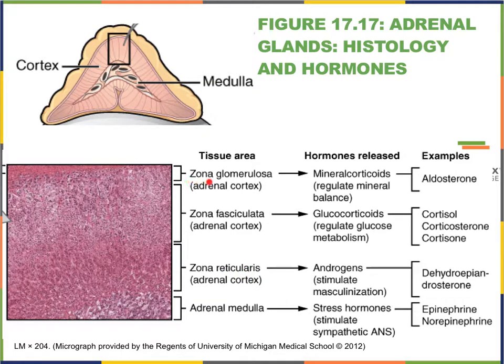The zona glomerulosa — you hear the term glomerular in there, which we've seen before in the kidneys, referring literally to a ball of yarn. In this area the cells are arranged in little clumps and little balls, and from there comes the term zona glomerulosa. This is the region of the cortex that produces a group of hormones referred to as the mineralocorticoids.